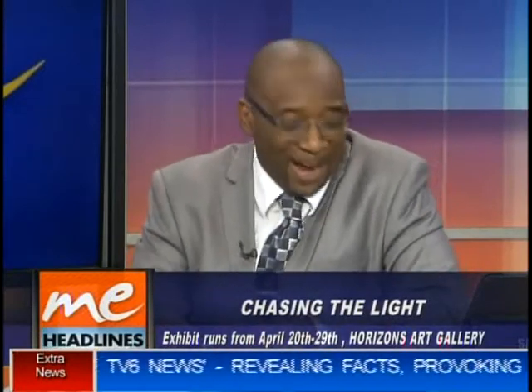Welcome back folks, it's 14 minutes before 8 o'clock and of course if you are working today, you should be there by now — getting ready, getting set and going. We're joined on set by Shannon Hutchinson, who's known as the Flying Artist. She's here to tell us more about Chasing the Light, an art exhibition taking place from the 20th to the 29th of April at Horizons Art Gallery.